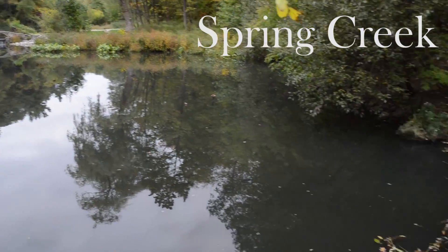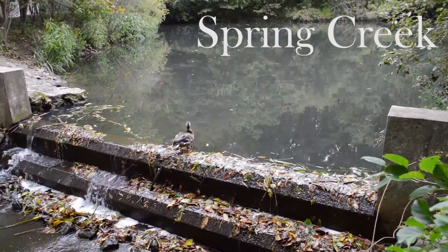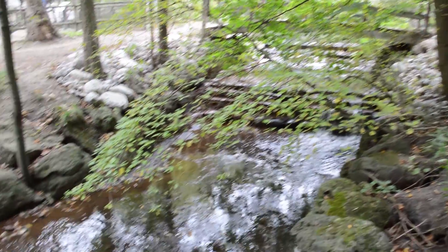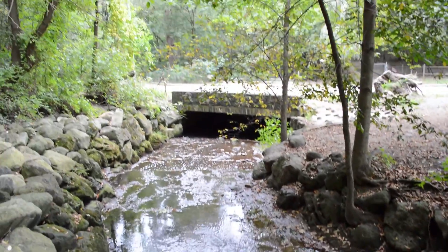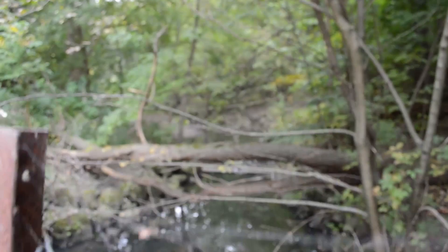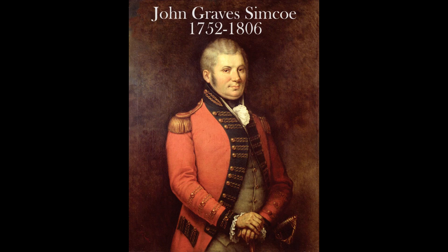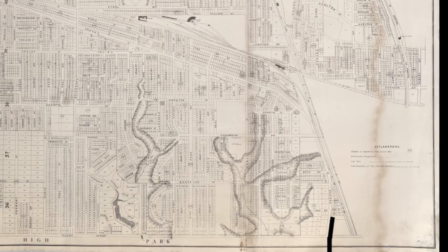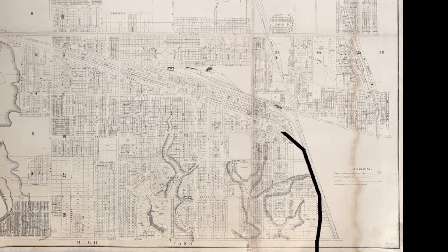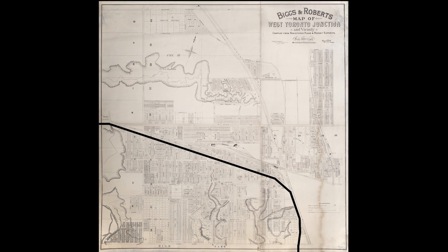We're at High Park. I'm standing on a bridge over Spring Creek, about a hundred yards — meters — south of Bloor Street. Bloor Street was one of the concessions; it was concession two, one of the survey lines between the farms. You would think Bloor would be the route to Western Ontario, but John Graves Simcoe chose to build Dundas Road around Spring Creek to avoid the deep ravine, not so much the water.